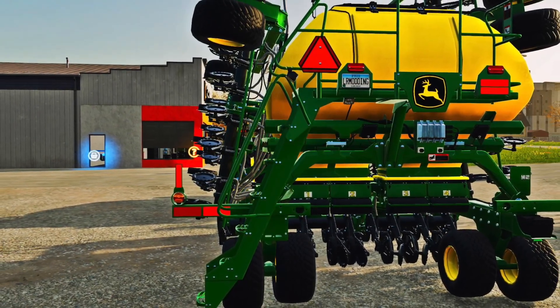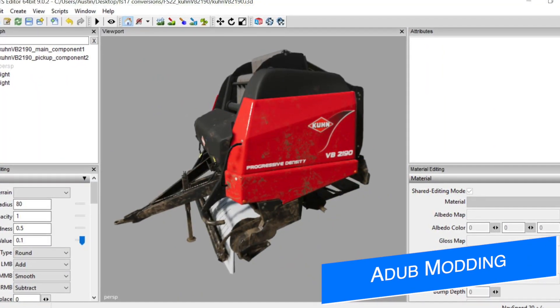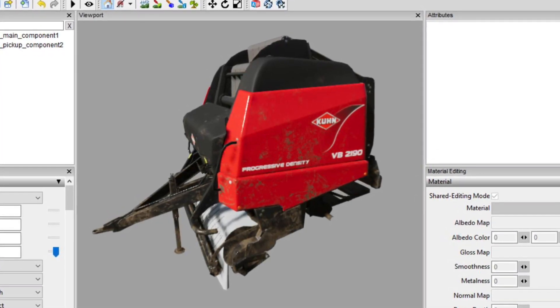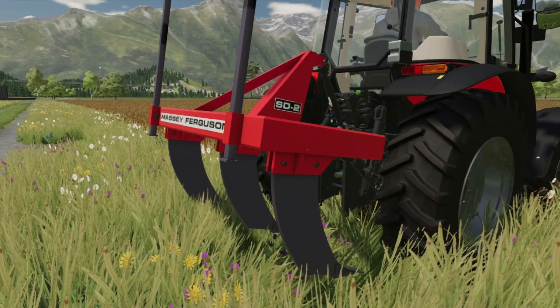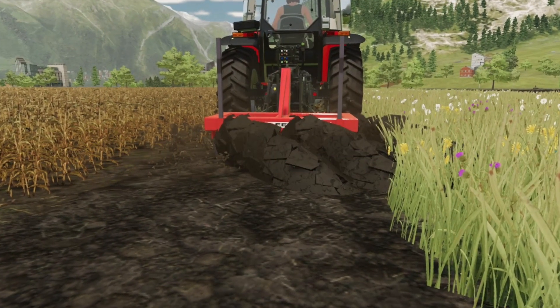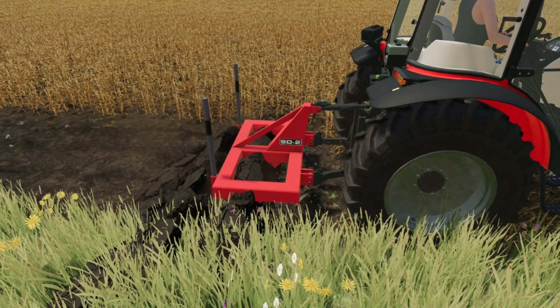Here's one that isn't out yet: the K-branded VB2190 round bailer has just started the development process. This was a very popular round bailer in previous games and many players will be happy to see it returning. Adam is also working on some older machinery like the Massey Ferguson SD2 plow, which was part of the old gen Massey pack, as part of his initiative to bring in older equipment for players to use on classic farms and roleplay series.